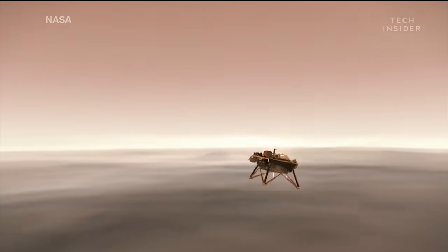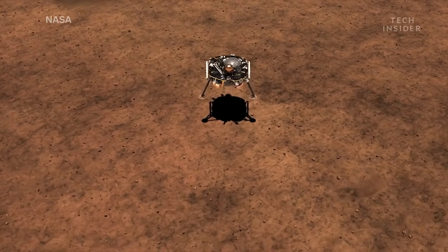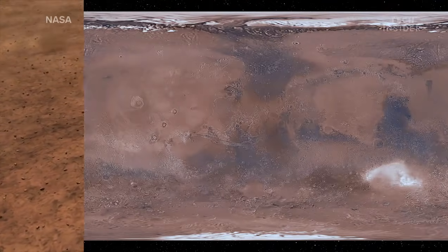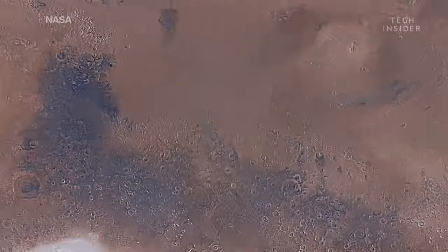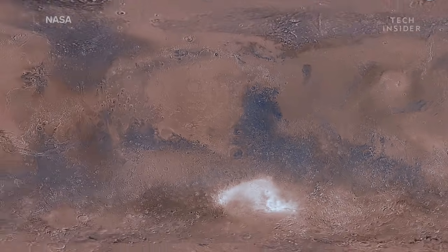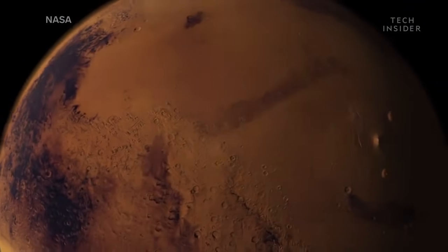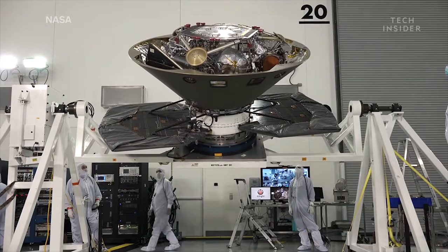Since InSight is not a rover and can't move around, NASA has one shot to land it in the perfect spot — here, Elysium Planitia, sometimes referred to as the biggest parking lot on Mars. It's one of the plainest spots NASA could find, and the perfect place for InSight.